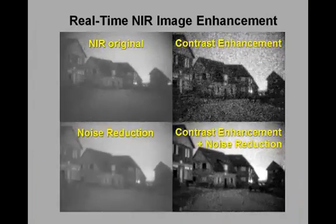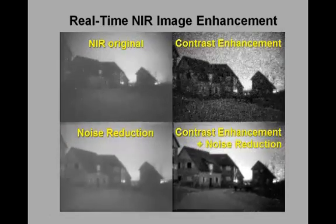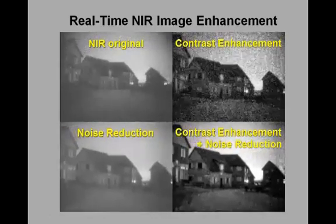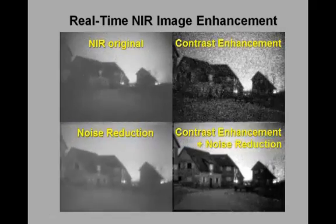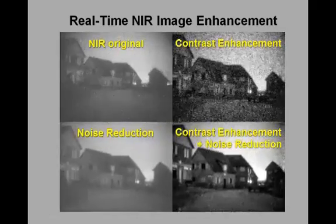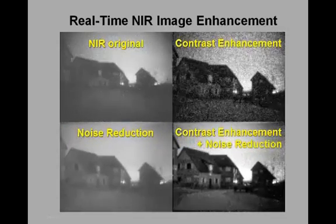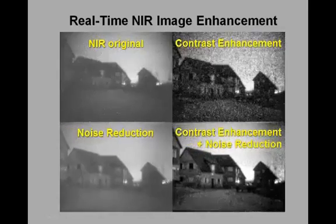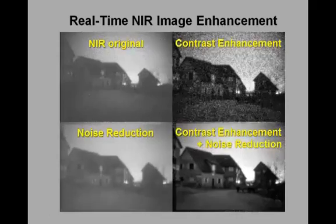Here we show the effect of contrast enhancement and noise reduction on a dynamic near-infrared image. The upper left part shows the original near-infrared sequence. The upper right shows the image sequence after contrast enhancement. The lower left shows the effect of noise reduction, while the lower right shows the effect of contrast enhancement on the noise-reduced version of this sequence. Small details are much easier to discriminate in this enhanced representation.